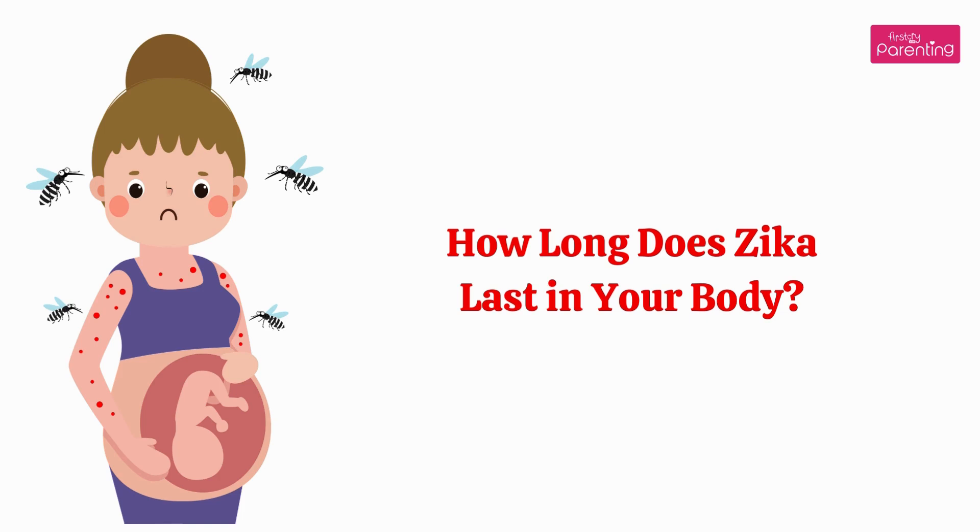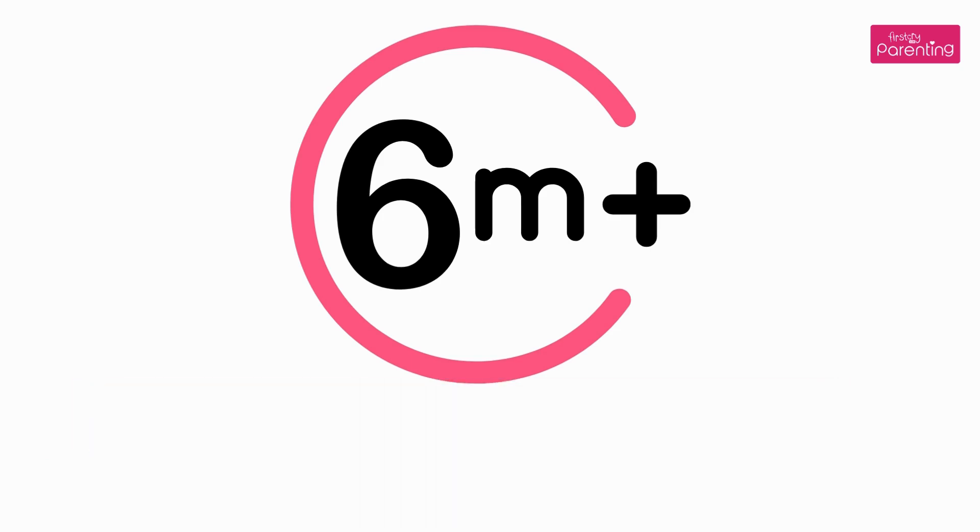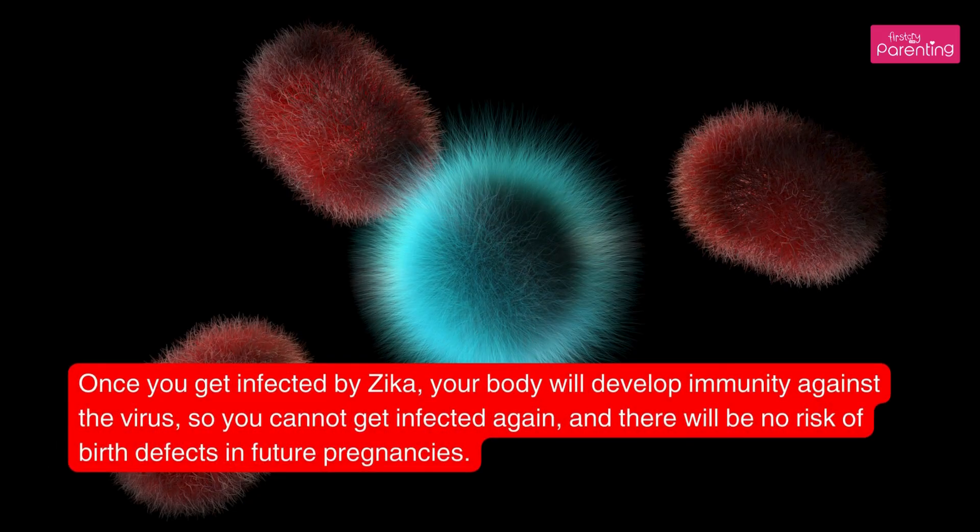How long does Zika last in your body? According to research, it takes six months for the Zika virus to be completely eliminated from your body. Once you get infected by Zika, your body will develop immunity against the virus, so you cannot get infected again.